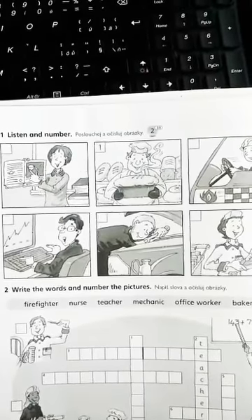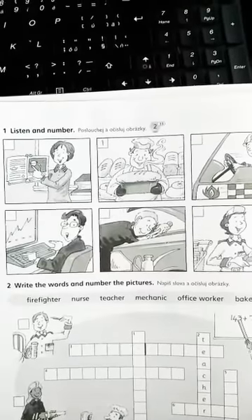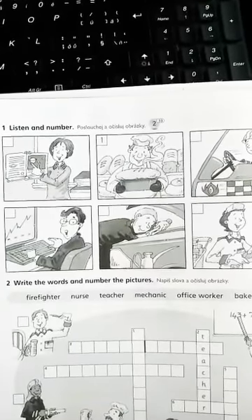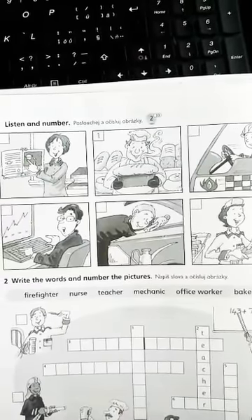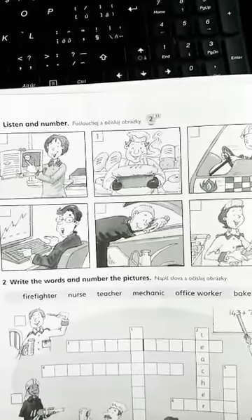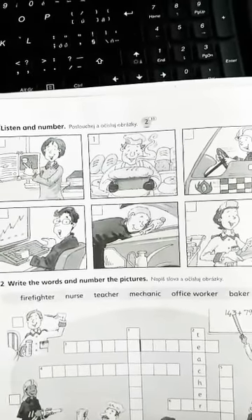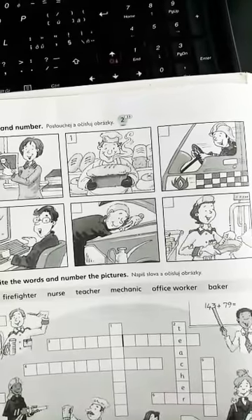5. Hello, I'm Simon. I'm an office worker. I answer the phone and I use a computer. 6. Hi, I'm Sandy. I wear a uniform and a special hat. I use a hose to put out fires. I'm a firefighter.